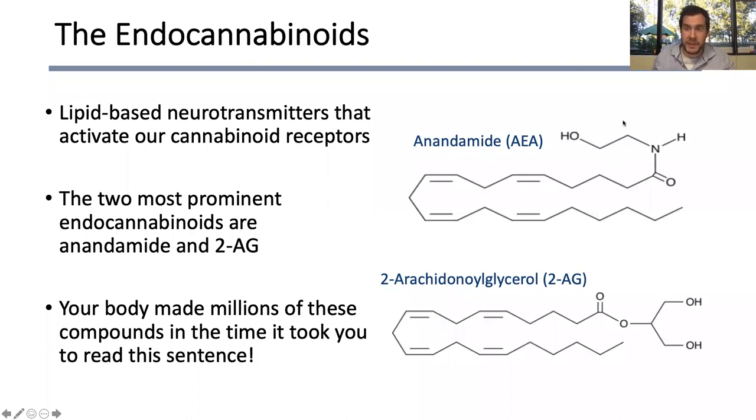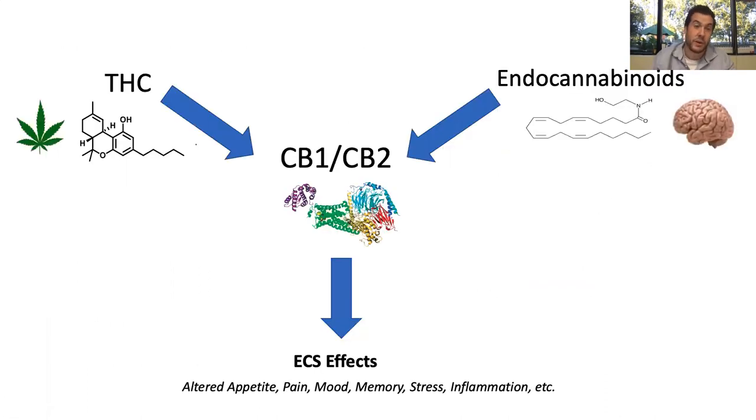THC most closely mimics the effects of anandamide. Our bodies are making these endocannabinoids all the time, 24/7 — they're very inherent to how our brain and nervous system works. Either THC or endocannabinoids will interact with either CB1 or CB2, and that is how ECS effects are produced. The ECS affects many things: appetite regulation, learning, mood, memory, stress levels, inflammation, and the regulation of pain and how we perceive pain.